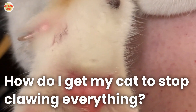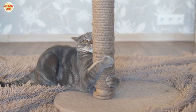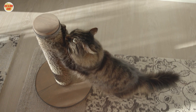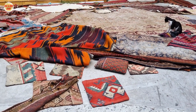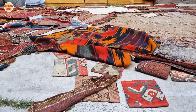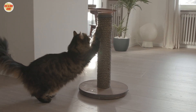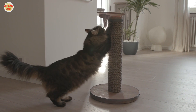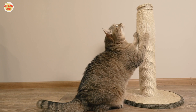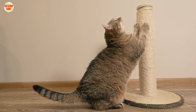How do I get my cat to stop clawing everything? 1. Provide alternatives — invest in a cat scratching post or a cat tree. These provide a dedicated place for your cat to scratch and satisfy their instincts. 2. Choose the right material — cats have preferences, so try different materials like cardboard, sisal, or carpet to see which your cat likes best. 3. Make it appealing — place the scratching post near their favorite lounging spots and sprinkle it with catnip to entice them. 4. Positive reinforcement — reward your cat with treats and praise when they use the scratching post, reinforcing the behavior you want.